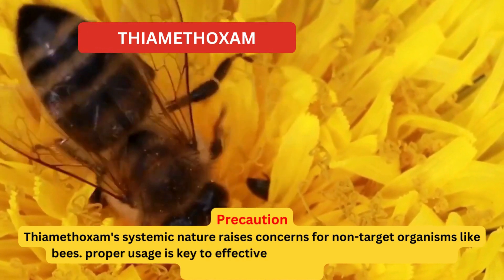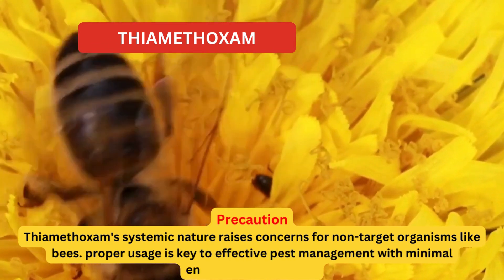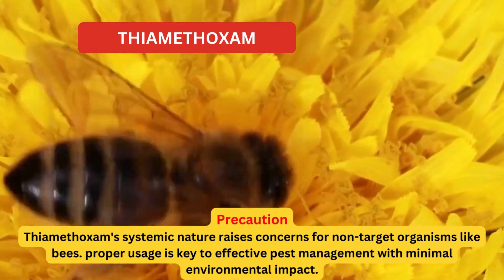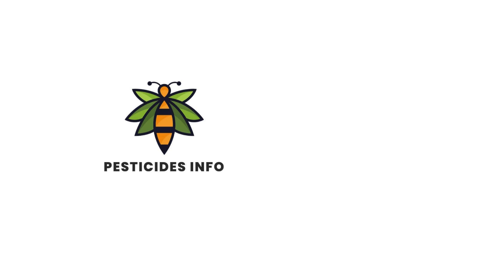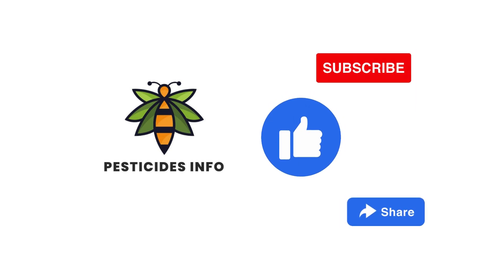Thiamethoxam's systemic nature raises concerns for non-target organisms like bees. Proper usage is key to effective pest management with minimal environmental impact.